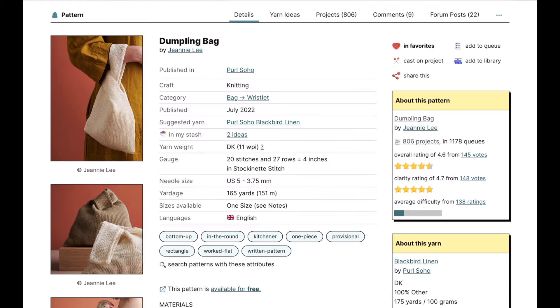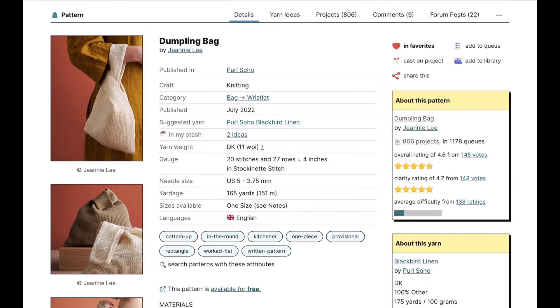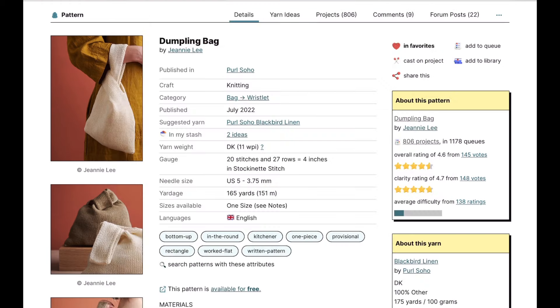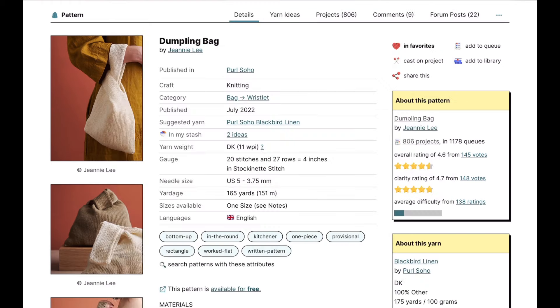The Dumpling Bag is not a new pattern — it's quite old — but I love that they do it in pure linen, what a luxury. I have some linen left over and this has almost 700 different projects on Ravelry, so it's very very popular. It's DK weight and I bet you could knit one up really really fast. And those are really just a few of the free patterns I found.